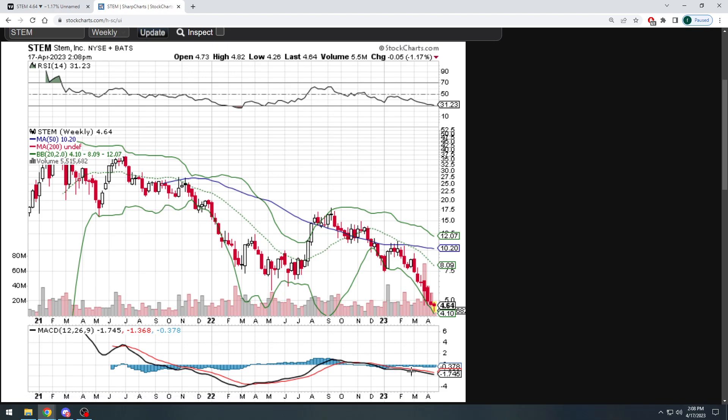Switching over to the weekly chart — our MACD is continuously sliding, we are just pulling back. Looking at the bottom Bollinger Band on the weekly: $4.10. And I said $4.12.50.